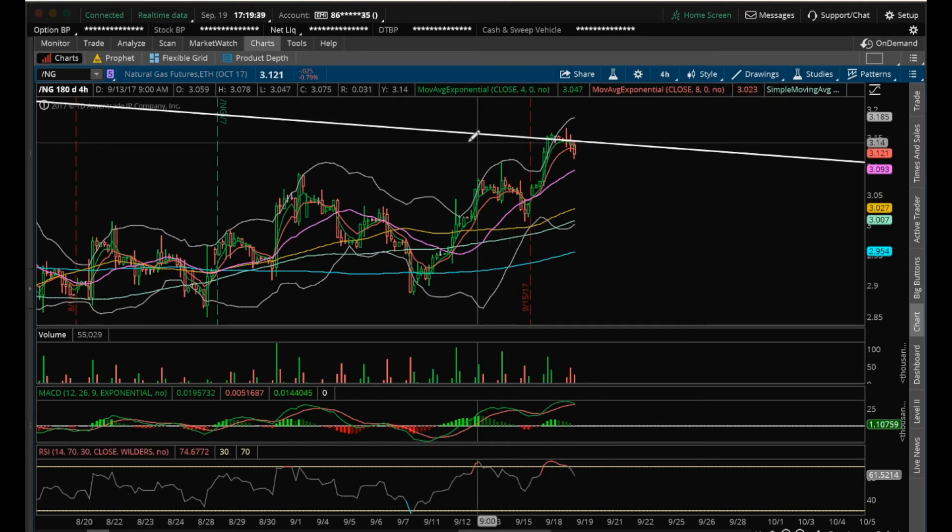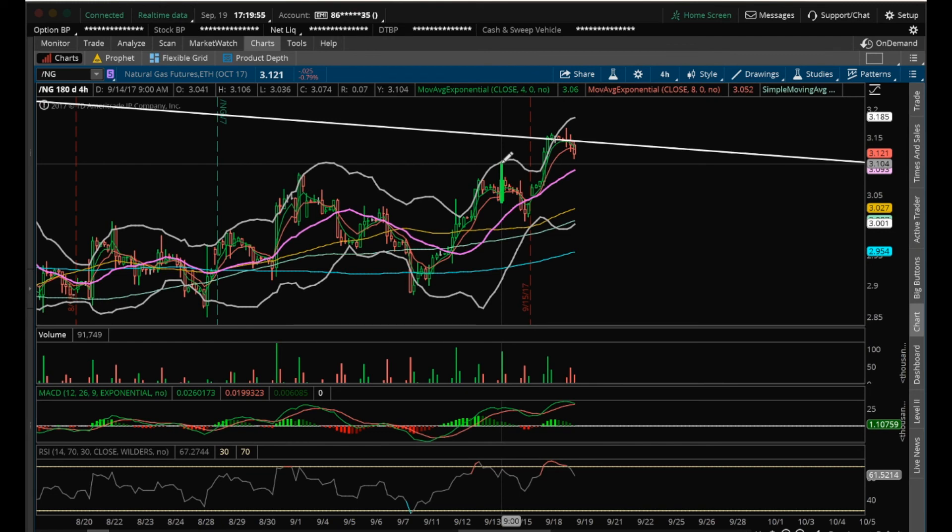What we want to look for is to hold above this recent low here of 3.006 and continue to form higher lows on the 4-hour. The next support I'm looking at on the 4-hour is going to be this recent high here, which is previous resistance — it's at 3.106. So we'll see what happens with the rest of the week, see if we can hold that downtrend line and break above it on the weekly by the close of the week.